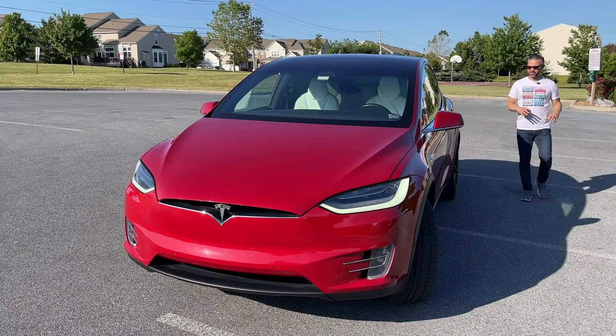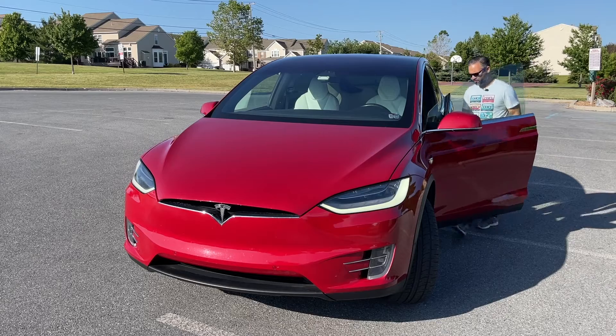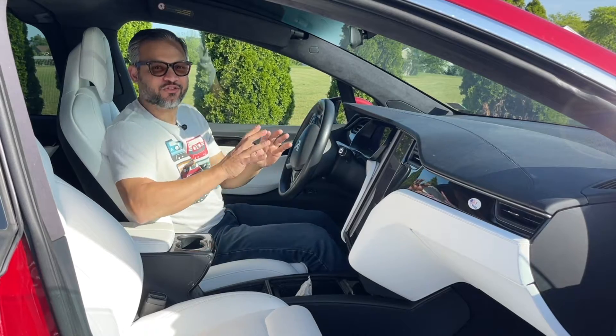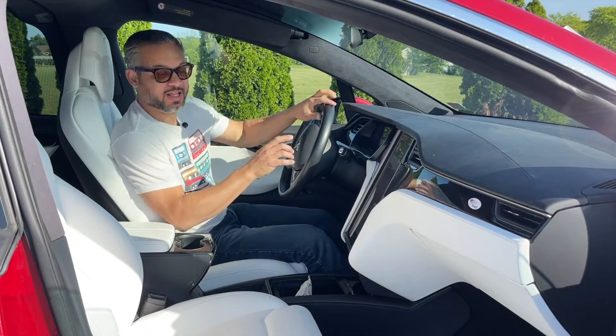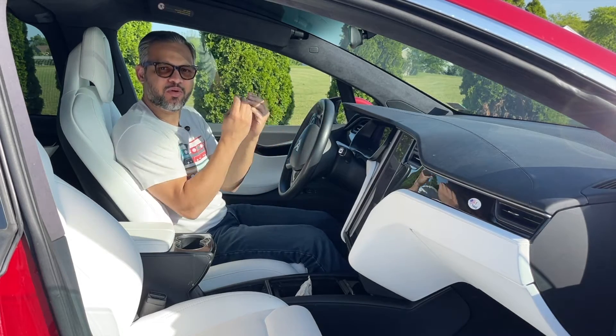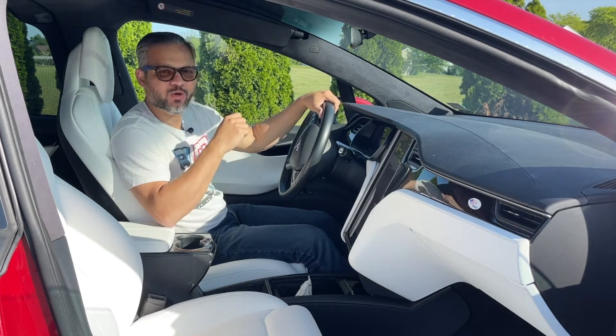Step inside the Tesla Model X completely hands-free, where you are welcomed by a very futuristic and minimalistic interior. The interior features premium materials, very sleek lines, and an uncluttered design that gives you both a sense of elegance and welcoming.